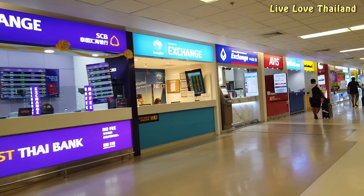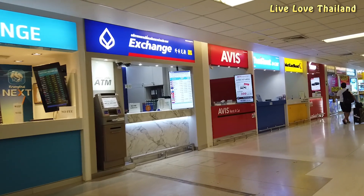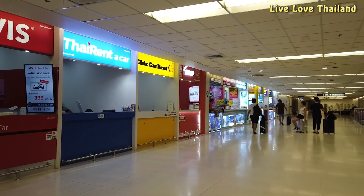After that you have many exchange shops where you can exchange money. My advice is that the rates outside are much higher than the airport rates, so exchange as little as you need here.